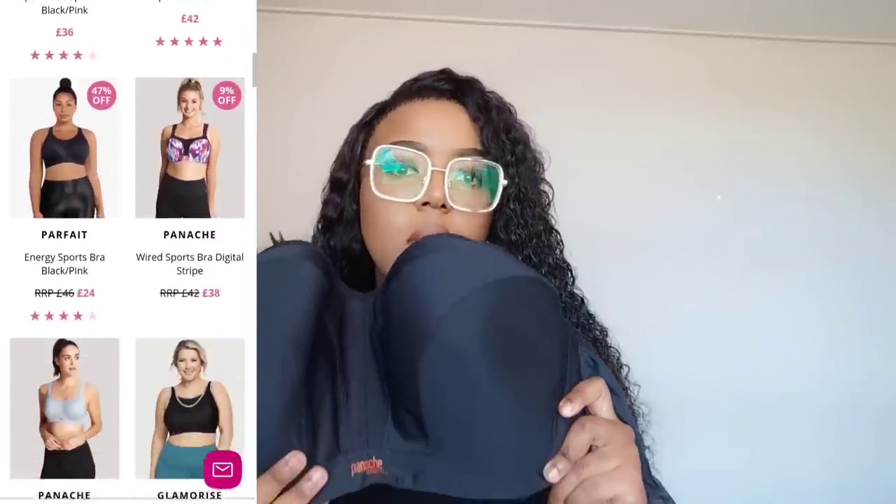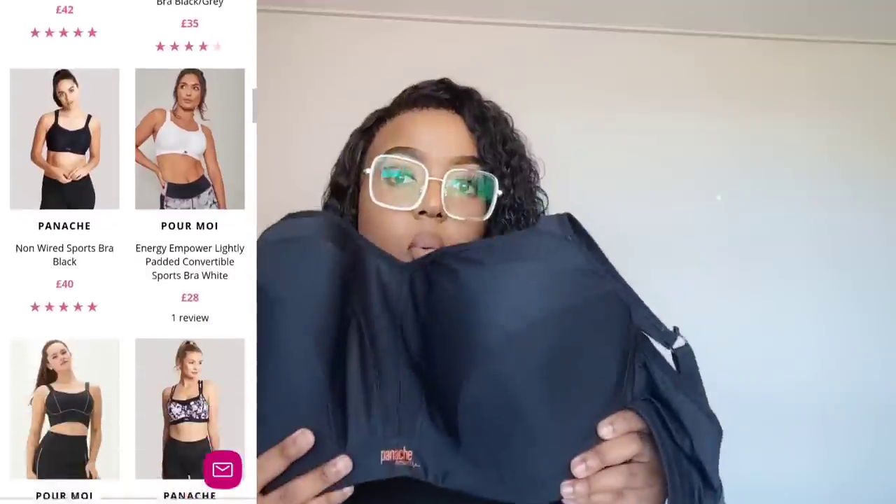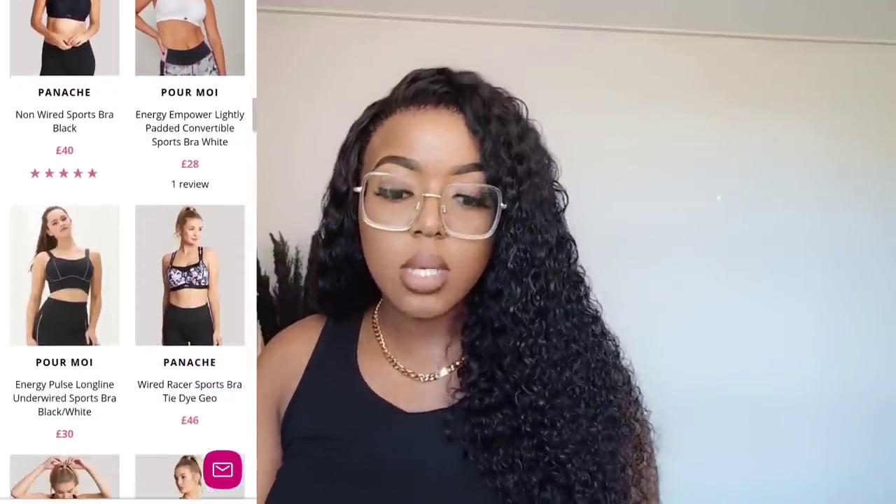I wish everybody could experience this type of sports bra but it's so expensive — I literally only have one. When I was going to the gym this made it so much easier; it made it less daunting. There are machines I wouldn't use because my boobs would be flying everywhere. Some people wear three bras just to go to the gym.